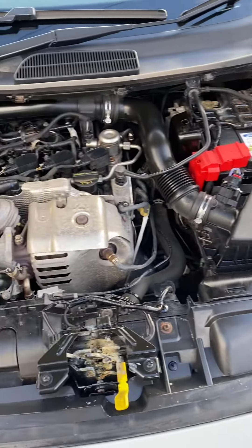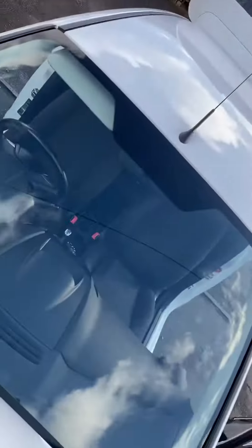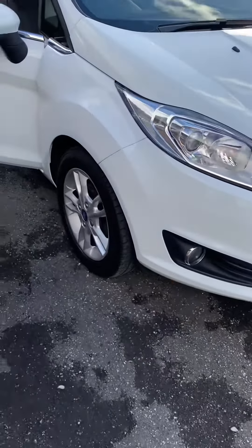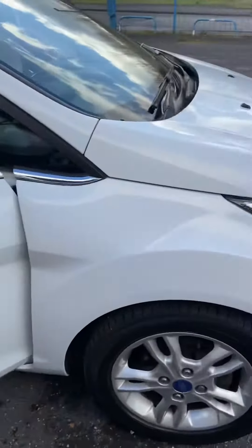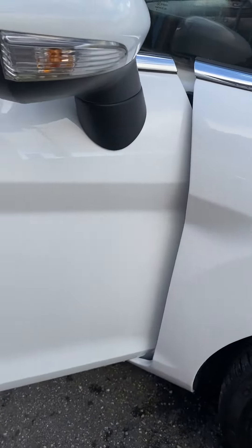As you can see, superb original condition under there. Being a 64 Edge, it's the later shaped facelift model with the later headlights. It's got alloy wheels and exceptional condition on the bodywork. I'll go around nice and slow for you so you can see the panels — a really, really straight car.